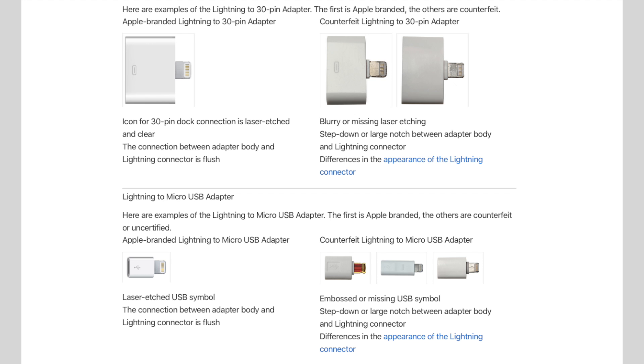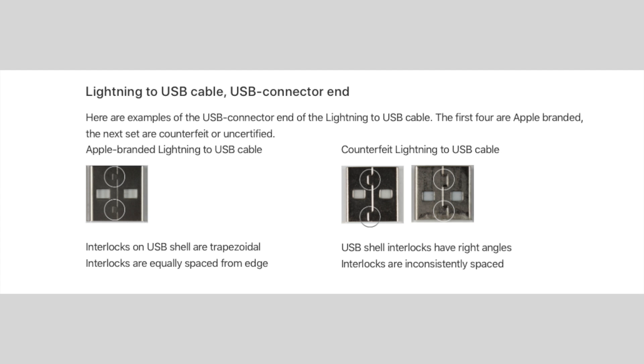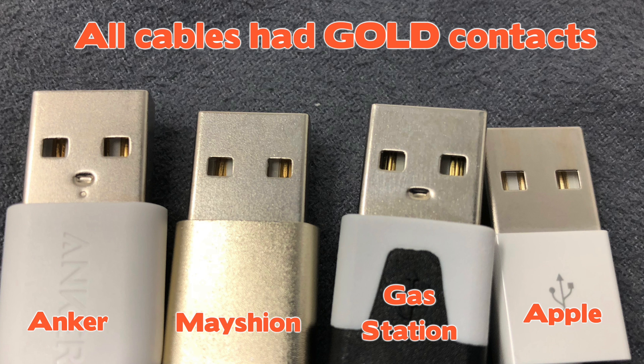The first four signs deal with the USB head, with the next three dealing with the Lightning head. The first sign is the interlocks on the USB head — Apple certified MiFi cables are supposed to have trapezoidal, equally spaced interlocks from the edge. The gas station cable definitely doesn't have that. The Anker cable looks close but the interlocks aren't quite equal. The Meishon cable is actually quite close — throughout this entire process, it looks very close to a certified product. The second sign is to look at the USB contacts on the inside of the head — they're supposed to be gold. Fake ones are apparently silver, but every cable I tested had gold contacts.